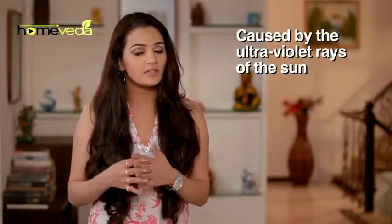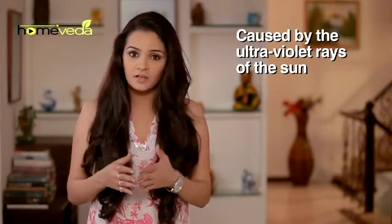Sunburn happens when the body is unable to protect itself from the excessive ultraviolet rays of the sun. Chances of sunburn increase during outdoor activities like running, hiking and swimming. Some simple Ayurveda remedies done at home can help treat this condition.